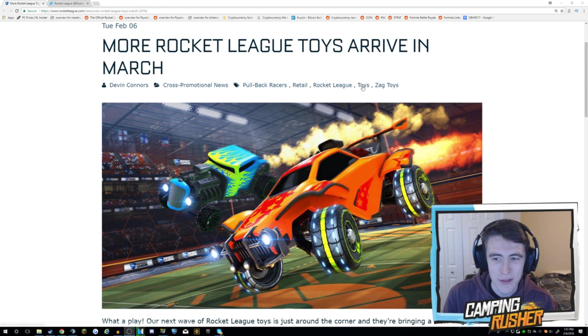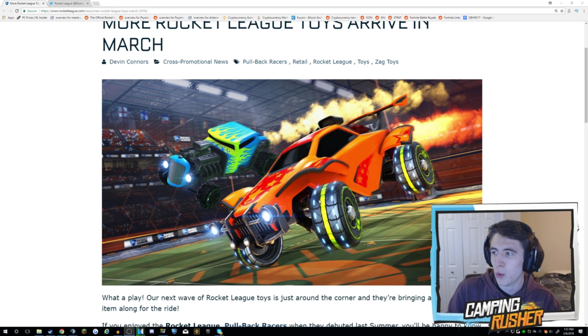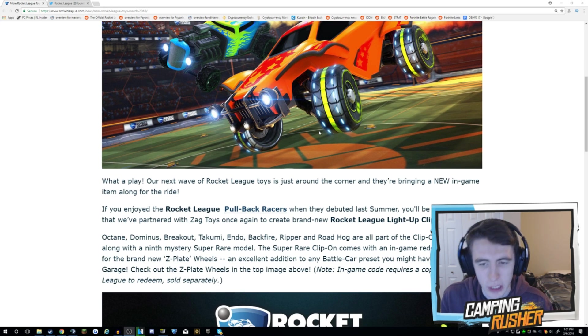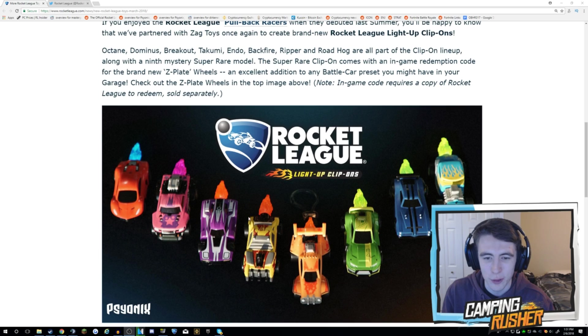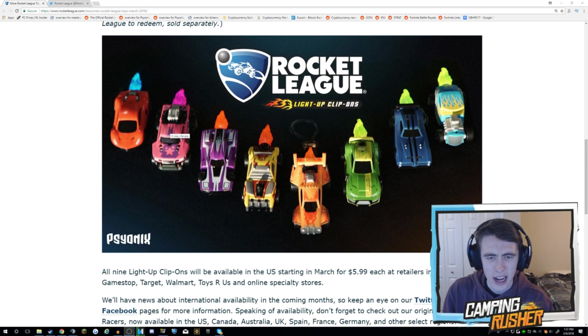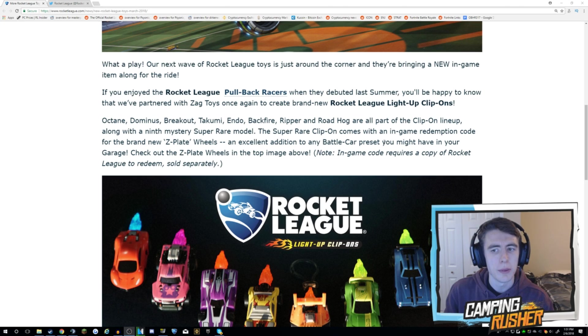More Rocket League toys arrive in March. It looks like we've got a brand new wheel, and they're going to be called the Z-Plate wheels. If you guys remember the Pullback Racers that debuted last summer, they've partnered once again with Zag Toys to create brand new Rocket League light-up clip-ons. There'll be all the different ones here — I believe that's eight of them — and then there's going to be a secret mystery decal, or the super rare clip-on.